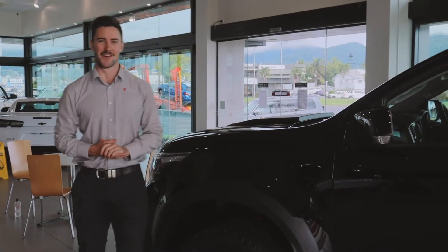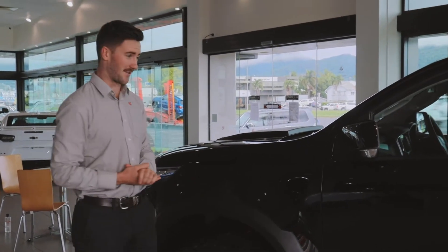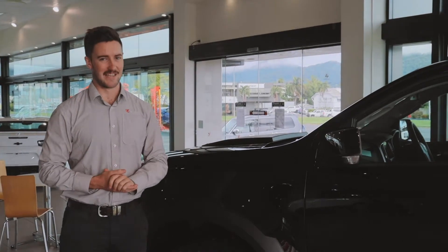Hi, my name's Sam from Ireland's Holden HSV. Today I'm standing with the HSV Sports Cat. Let's have a look.